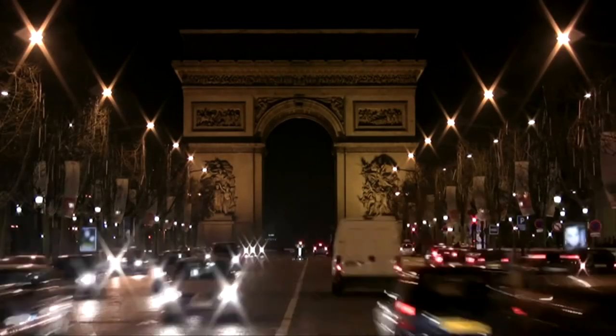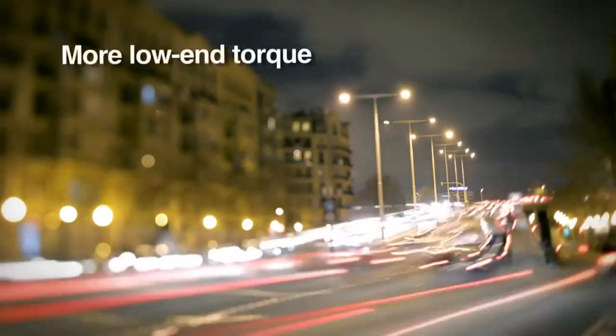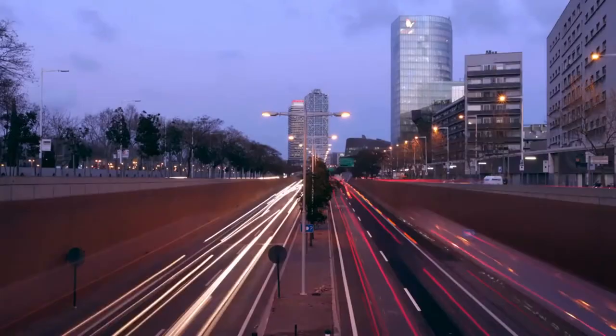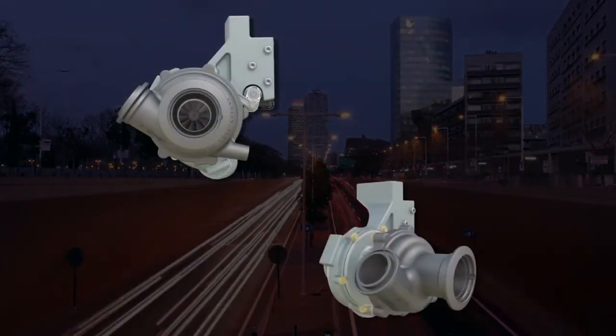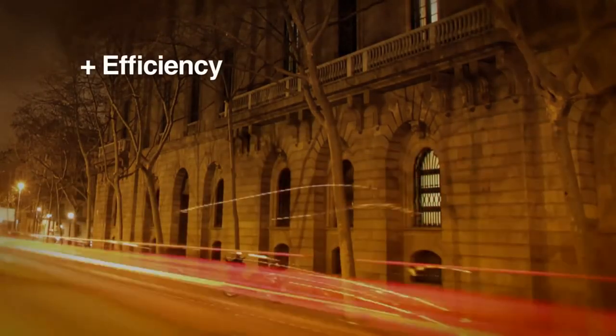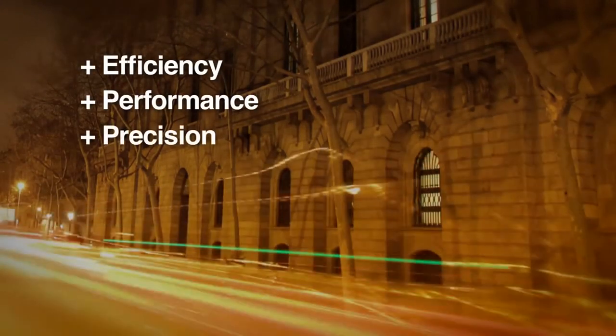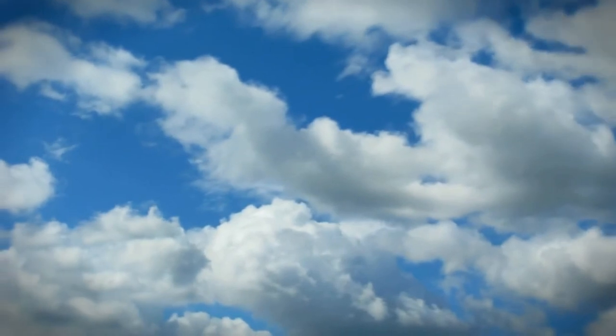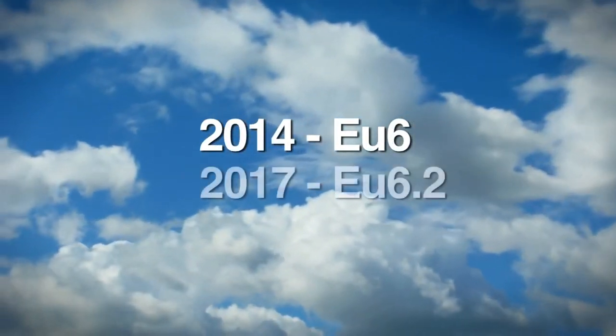The competitive environment constantly demands more low-end torque, more power, faster transient response, and better fuel economy. Honeywell has re-charted its technology roadmap to deliver previously unrealized efficiency and performance with increased precision, stability, and reliability. This new Honeywell technology gives the industry a key technology enabler for meeting Euro 6.